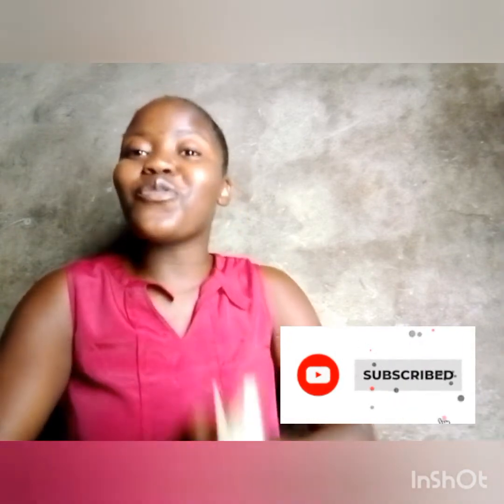Hey guys, welcome to my channel! If you are seeing my face for the first time, welcome — hugs and kisses to you. Don't forget to subscribe, don't forget to share with your friends and join this family. To my returning subscribers, thank you so much for always stopping by to support.